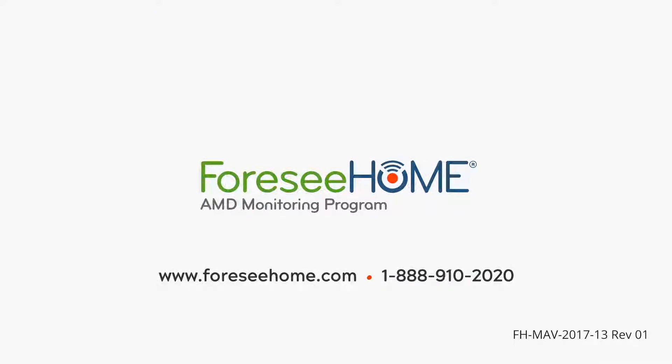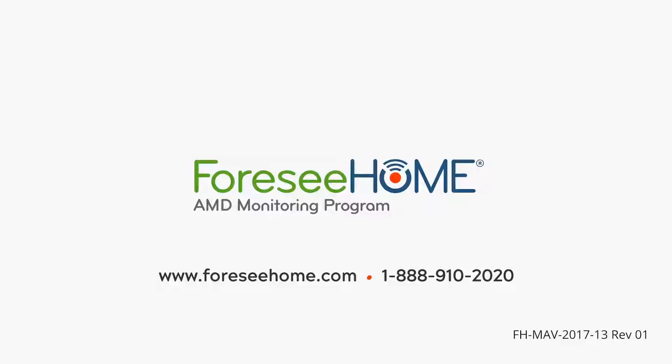For more information on 4C Home and Notal Vision, please visit www.4chome.com or call our toll-free number at 1-888-910-2020.